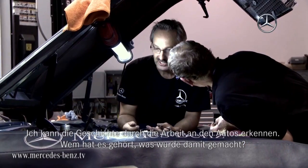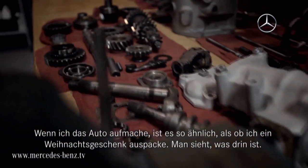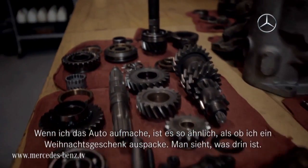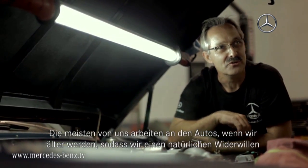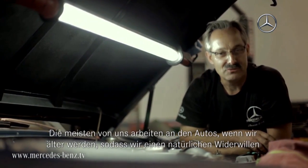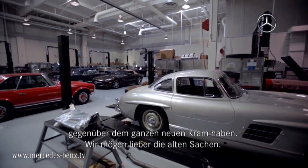I see the history as I'm working on the vehicle — who's been there, what's been done to it. So as I open her up, it's kind of like opening a Christmas present. You see what's inside. Most of us that work on them, we're getting older and so we have a certain resistance to all the new stuff. We kind of like the older stuff better.